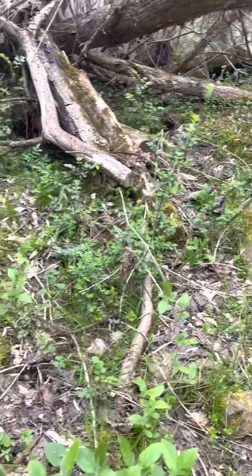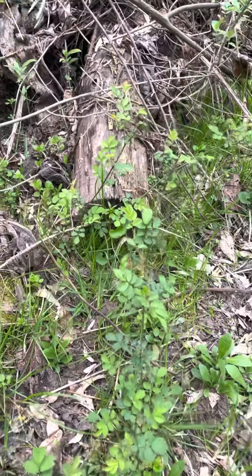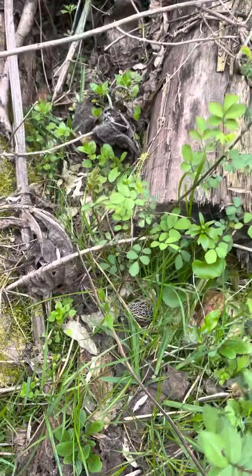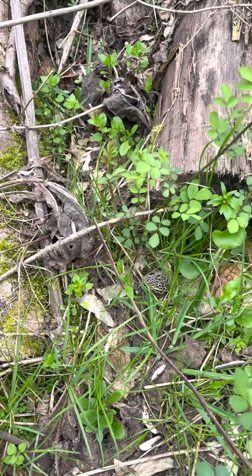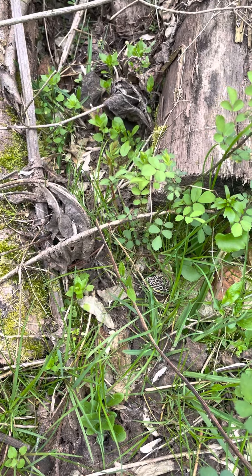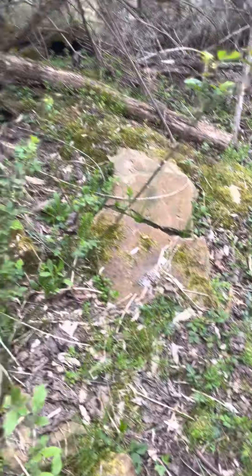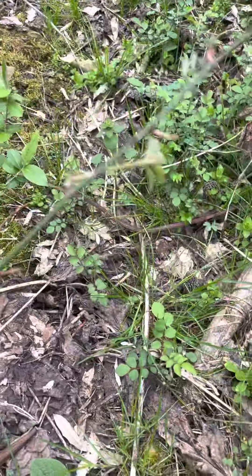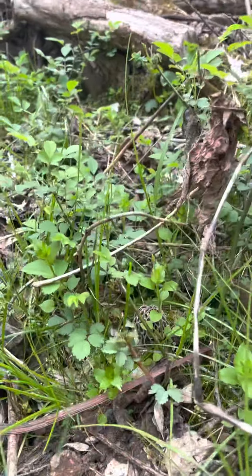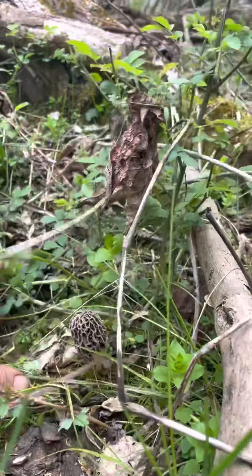Well, further down this trail, right in front of that log — look — that morel. Now, see what's messed up is that you find this morel, right? There has to be one in between from where I found the first one by that rock and to this one. Look at this — this is right in between. You see that pretty baby right here? Look at that. Is that not a beautiful morel?